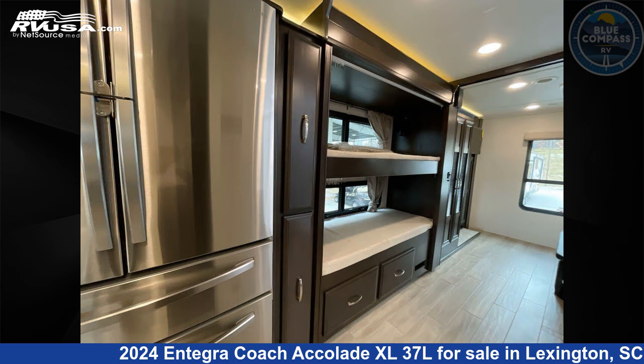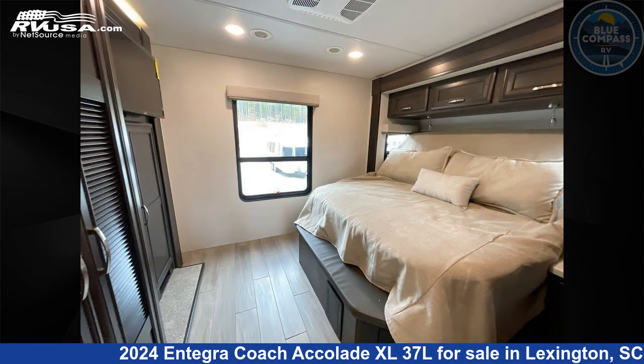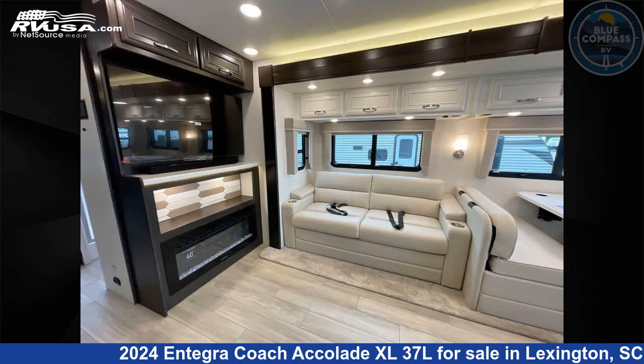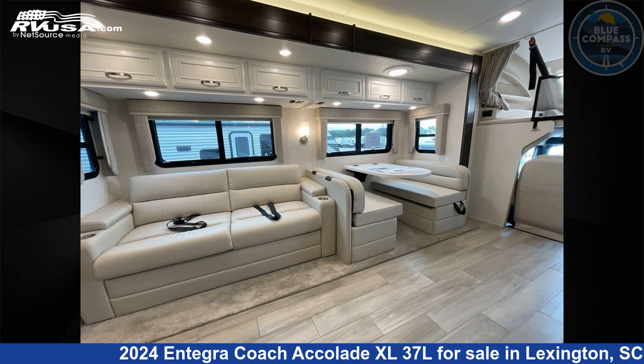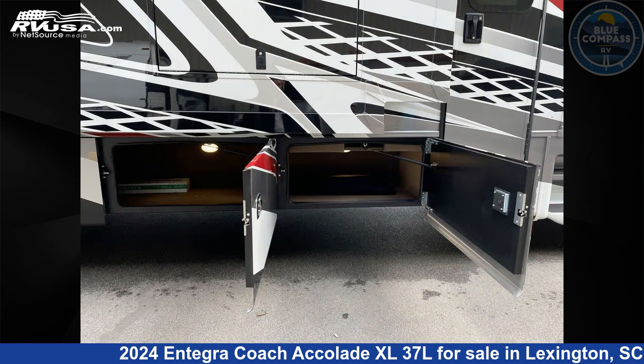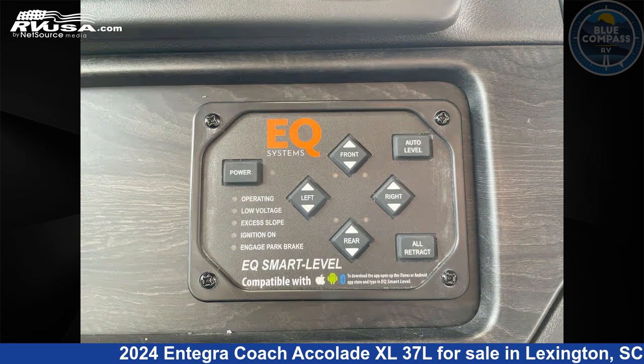This 2024 Entegra Coach Accolade XL37L is built on a Freightliner S2RV chassis. Remember, this is an AI-generated video of one of thousands of classified listings on RVUSA.com. If you're interested in this unit, visit the link in the video description to view more photos and the current price, or reach out to the seller.